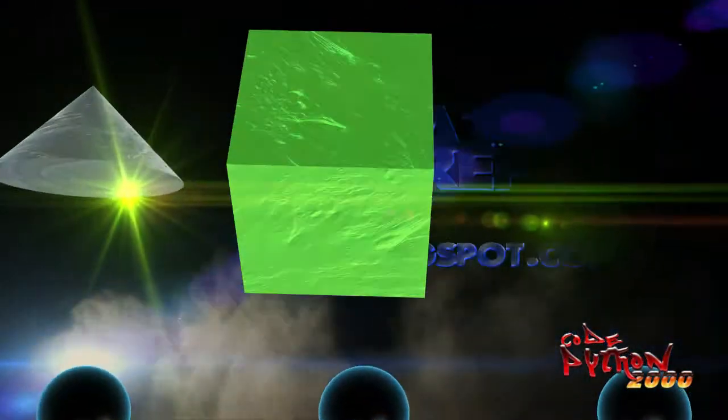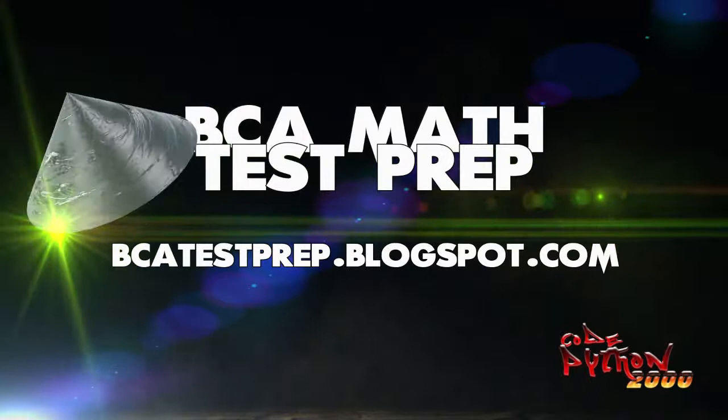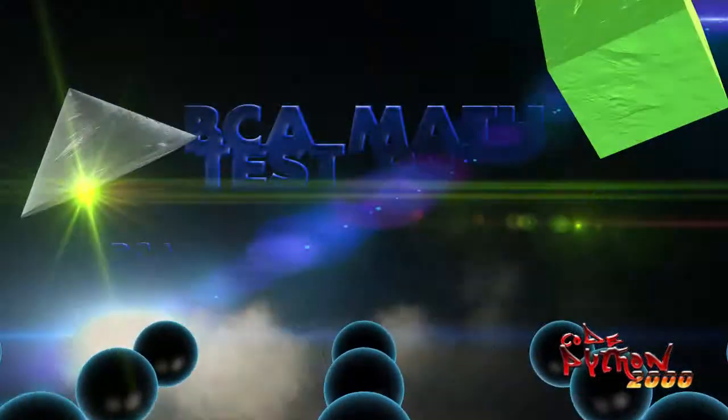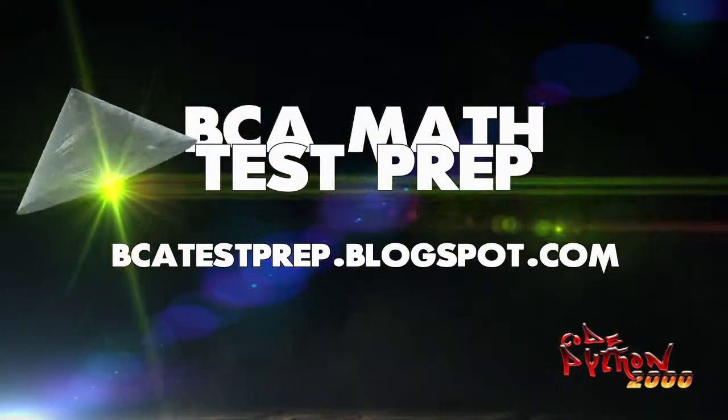The bat is supposed to cost $1 more than the ball. So if the ball costs $0.10, then the bat must cost $1.10, and that would have exceeded our total. The right answer is the ball costs $0.05, because $0.05 plus $1.05 equals $1.10.